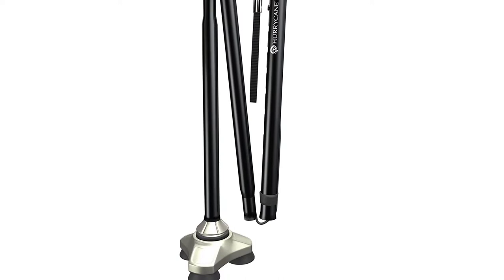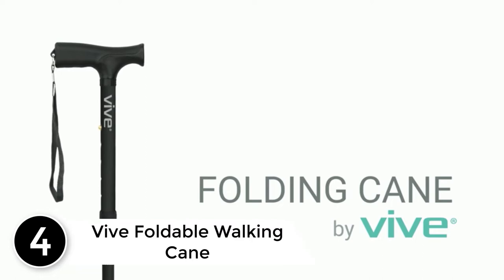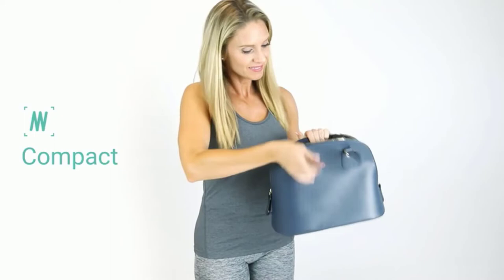At number 4: Vive Foldable Walking Cane. Providing a convenient option for those needing assistance, the Vive folding cane smoothly and securely locks in place to provide extra stability while walking on any surface. Folding at three points along the cane shaft, the collapsible cane is compact, easily fitting into a purse, briefcase, carry-on, or wheelchair bag.